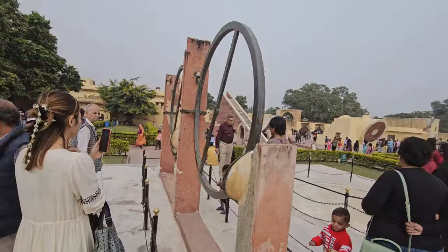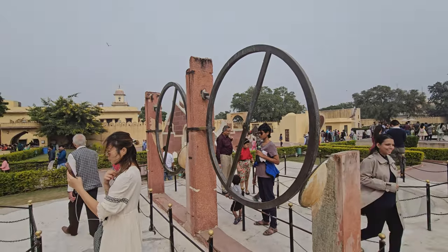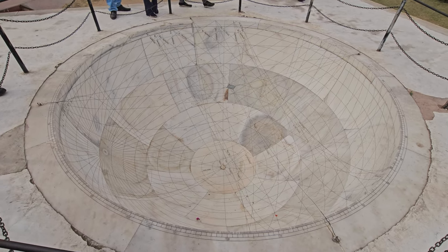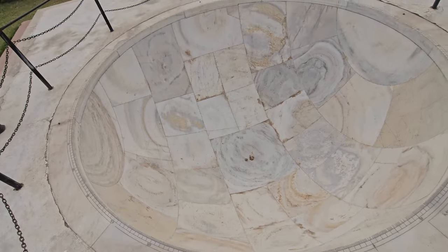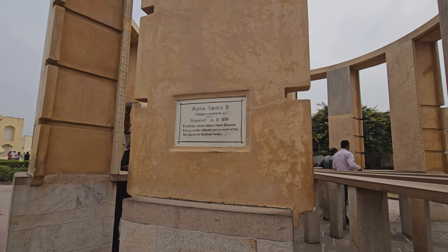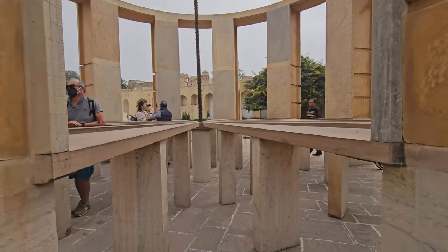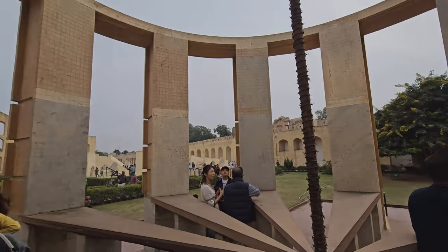The Chakra Yantra is essentially a pair of upright metal circles, each with a sighting tube attached. It is used to determine the right ascension and declination of celestial bodies — coordinates like the longitude and latitude of the sky. By aligning the sighting tube with a celestial object and making specific measurements, astronomers could accurately pinpoint its position. The instrument was crucial for predicting positions of planets and stars, calculating time accurately and studying celestial movements. Essentially the Chakra Yantra was a sophisticated tool for understanding the cosmos in its time.